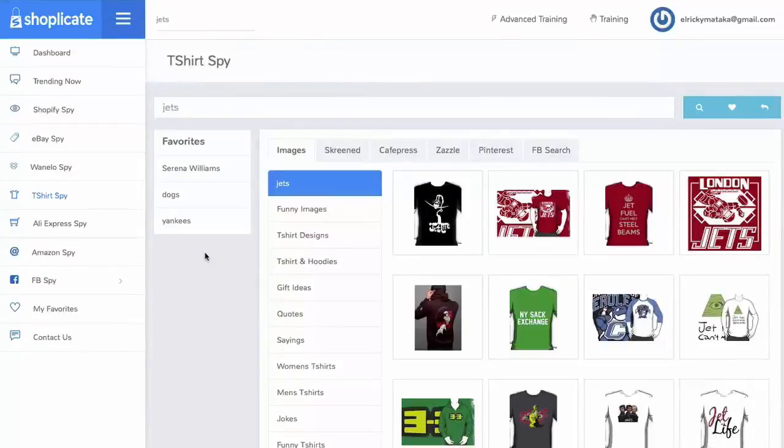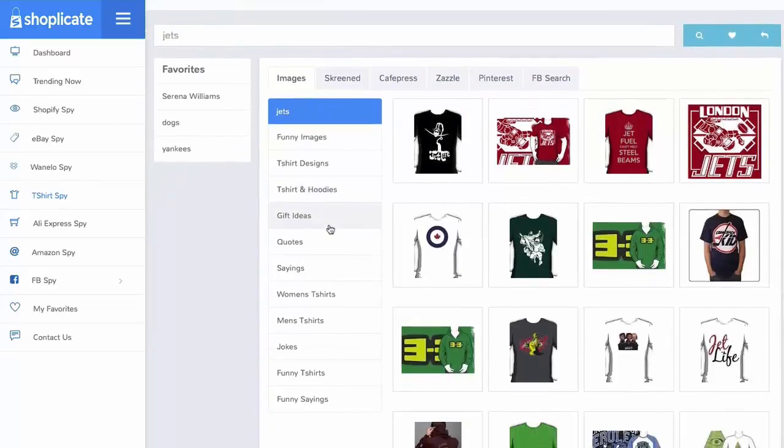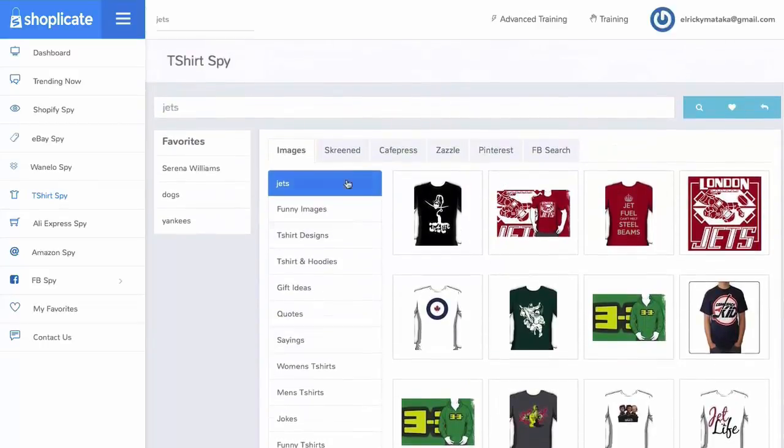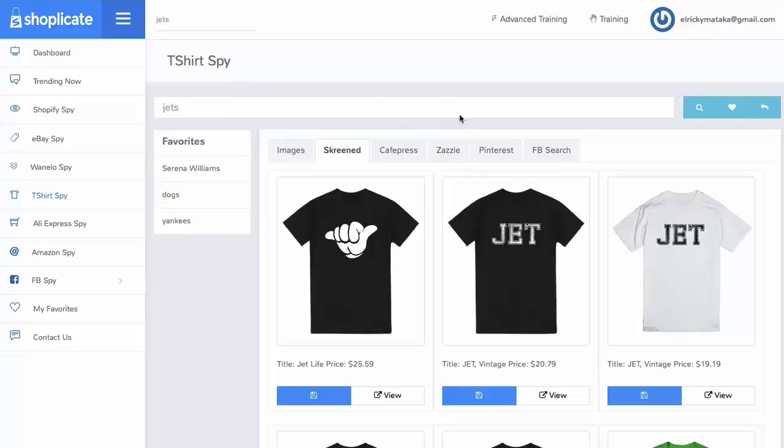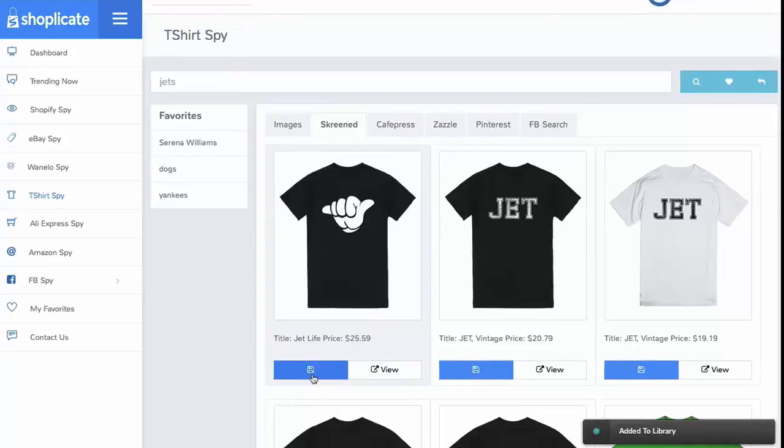With Shopplicate's T-Shirts Spy, imagine having winning designs and endless creatives in a mere few clicks. You'll be able to discover endless designs within one portal for any niche, for any keyword. Just type it in and then you can funnel through at your heart's desire — hoodie ideas, gift ideas, quotes, sayings. We'll search Woo Screen, Cafe Press, Zazzle, Pinterest, and more. When you find an item that you like, just click 'Add to Library' and we'll store it for your viewing later.